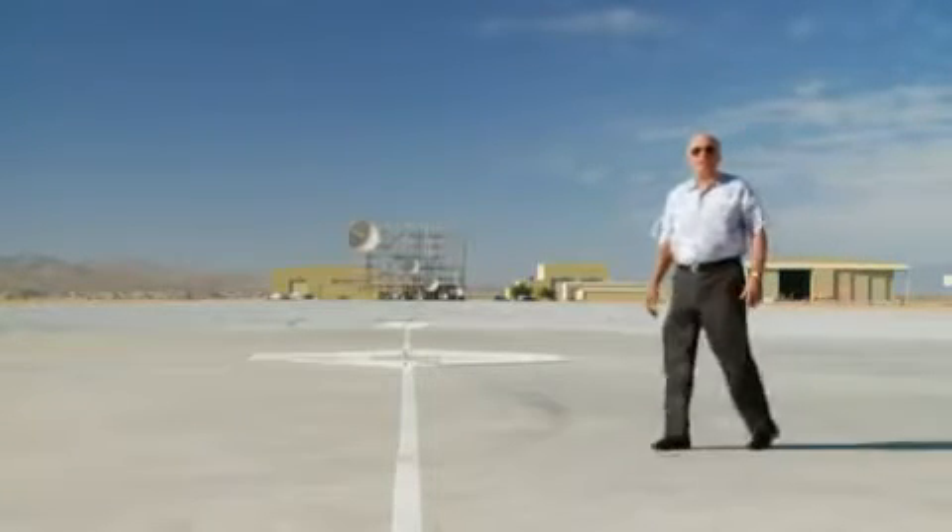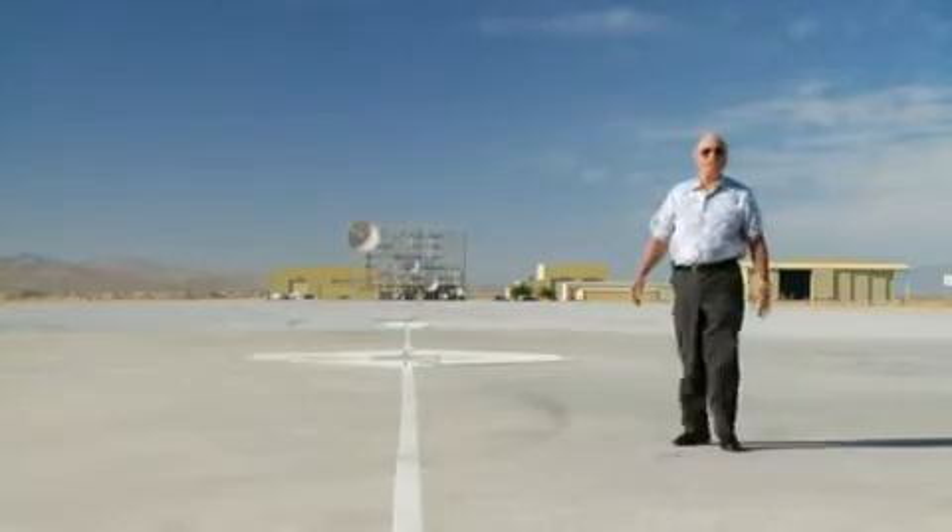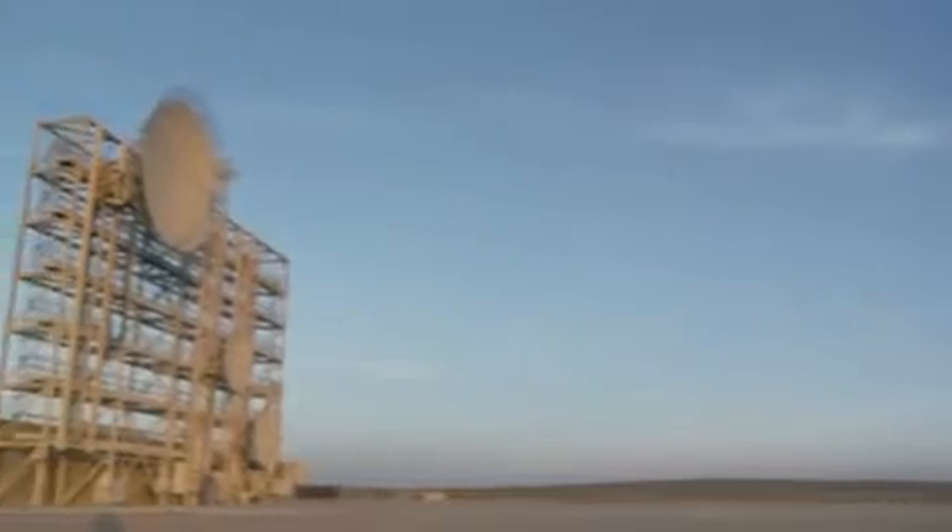I'm Carl Carter, senior manager for signature integration at Lockheed Martin Aeronautics. We're here today at the Hellendale measurement facility, out in the middle of the Mojave Desert. This is ground zero for stealth.